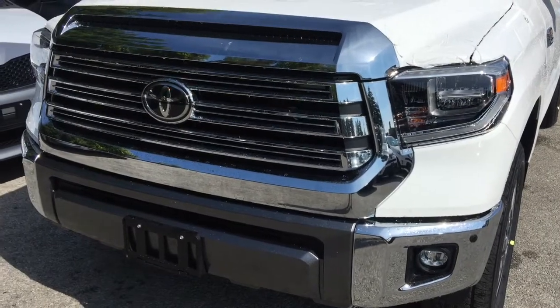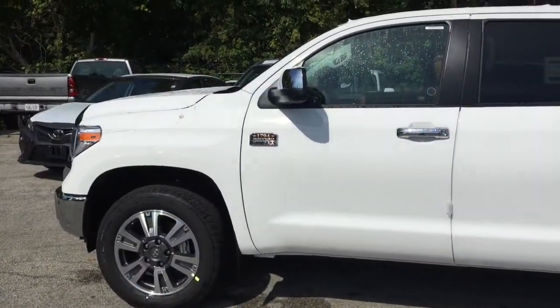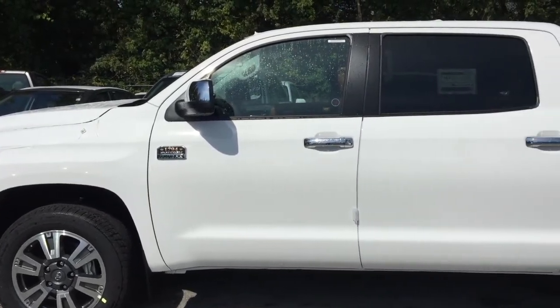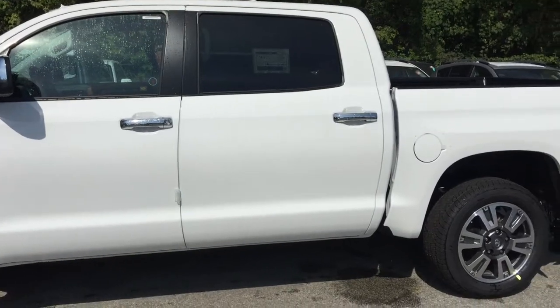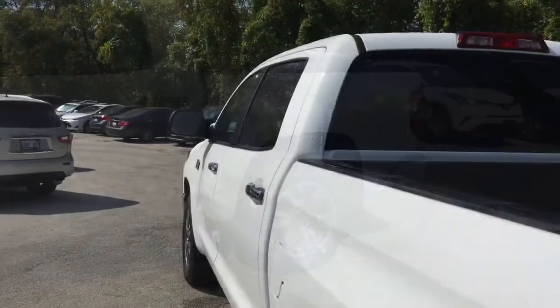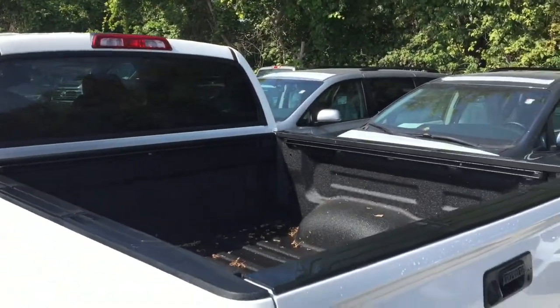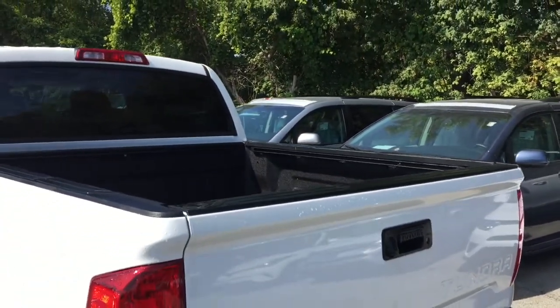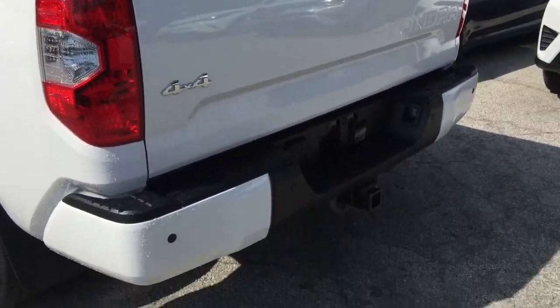At Toyota, we think getting a truck should mean getting it all. We don't think the capacity to get the work done should come at the expense of the space you need to raise a family. We know that an aggressive and commanding exterior doesn't have to be sacrificed for a premium and sophisticated interior, and we are certain that cutting-edge technology doesn't have to take a back seat to practical affordability. Enter the new 2018 Toyota Tundra — a half ton of meticulously engineered heavy metal that proves a full-size truck can have it all.